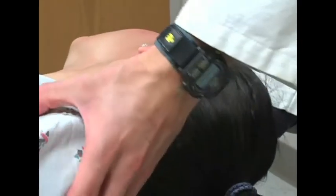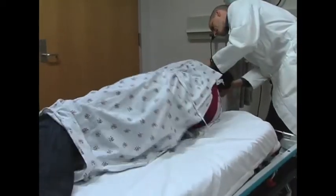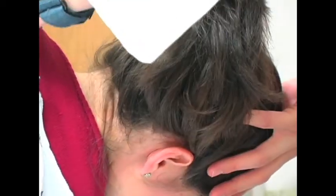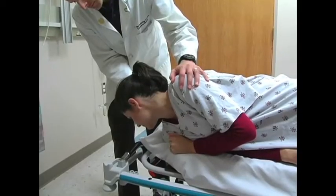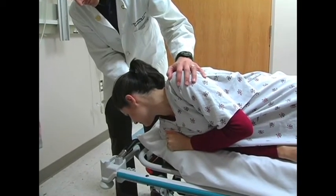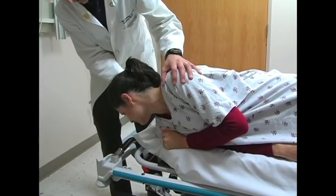The patient is next rolled onto the unaffected side, while the head is further rotated into the down-facing position. After any additional symptoms subside, or approximately 20 seconds, the patient is returned to the seated position.